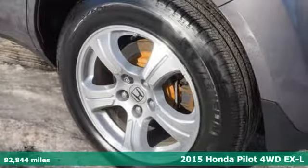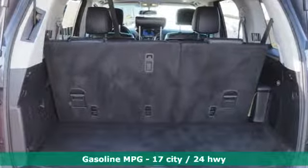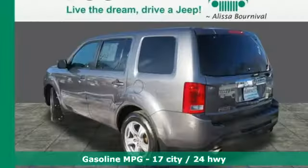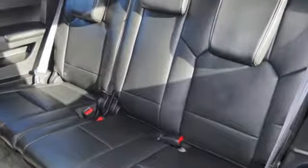It comes with the features you need and better yet: streaming audio, power heated mirrors, front heated leather bucket seats, auto dimming rear view mirror, wireless phone connectivity, dual zone climate control.